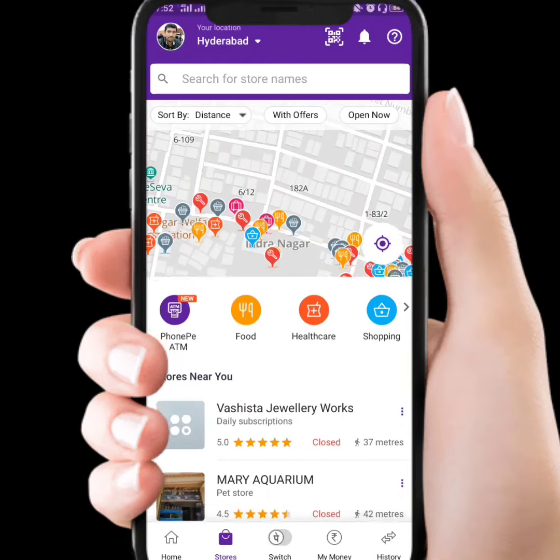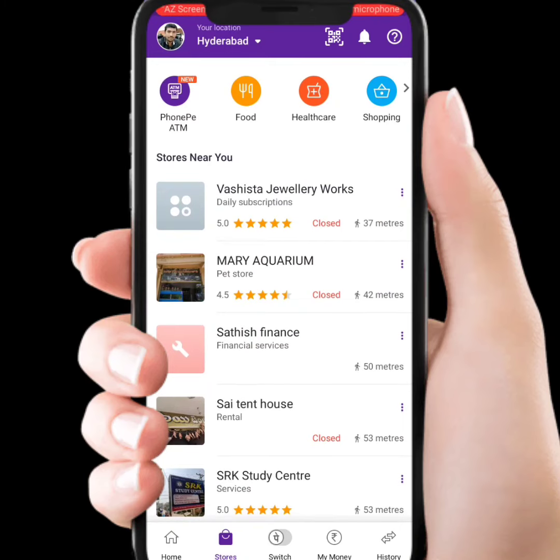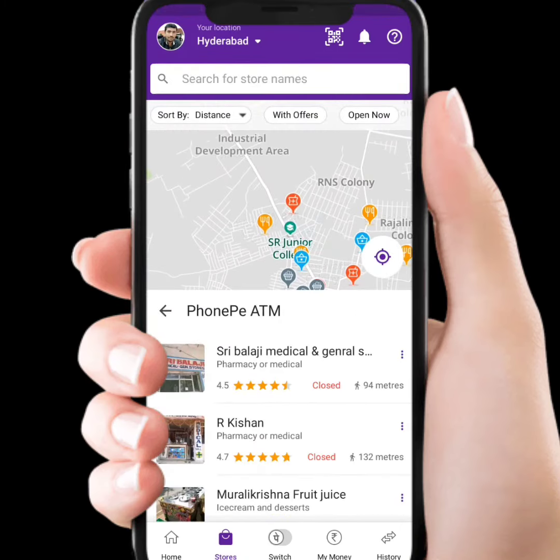If you click the PhonePe ATM, you can see nearby stores. If you have any stores nearby, you can see the store. The store is in 94 meters.